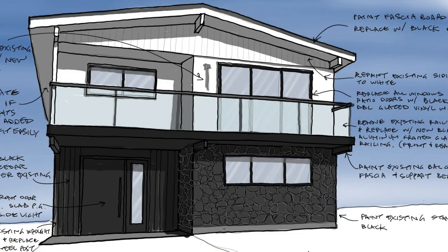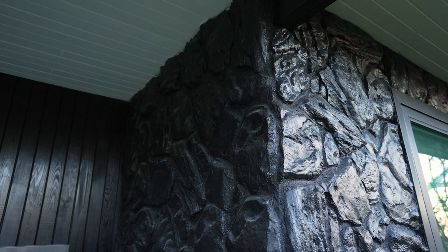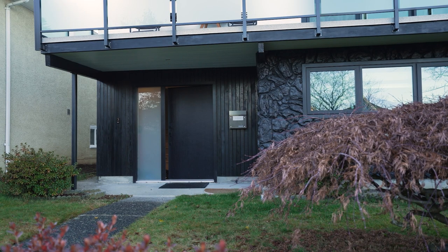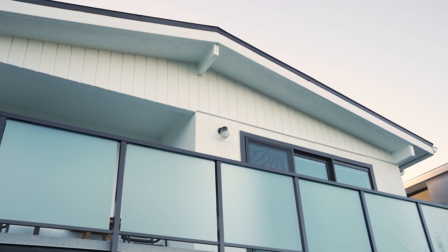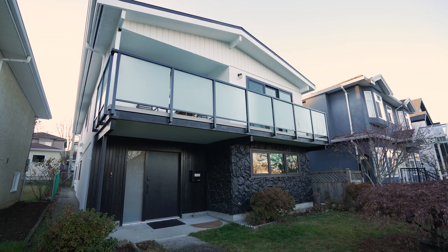We replaced the windows for more energy efficient double glazed windows in a black vinyl frame. The river rock stone was kept but we painted it out in a black color to tie in with the new upgraded black door and side light. The dated wrought iron railing was replaced with modern aluminum and glass railing. Everything was painted out white for a clean fresh look.